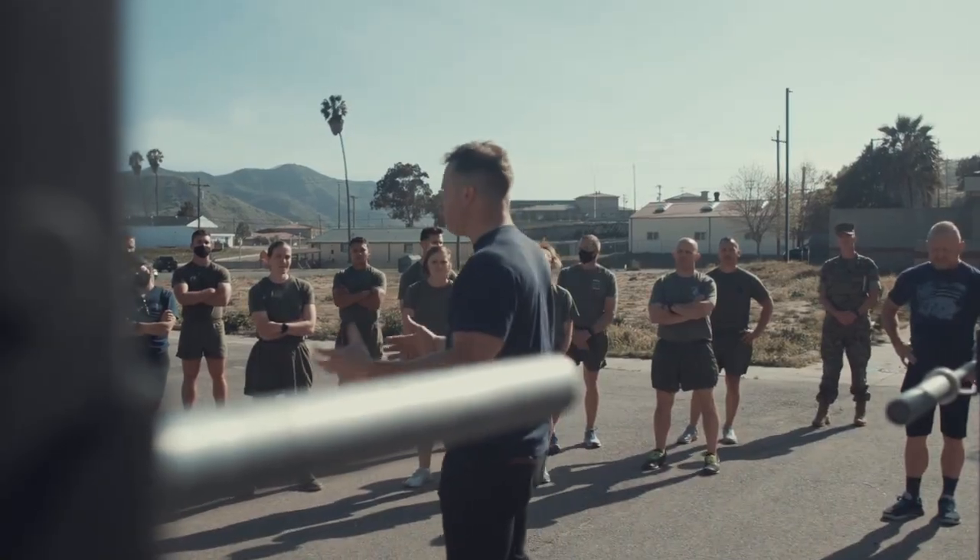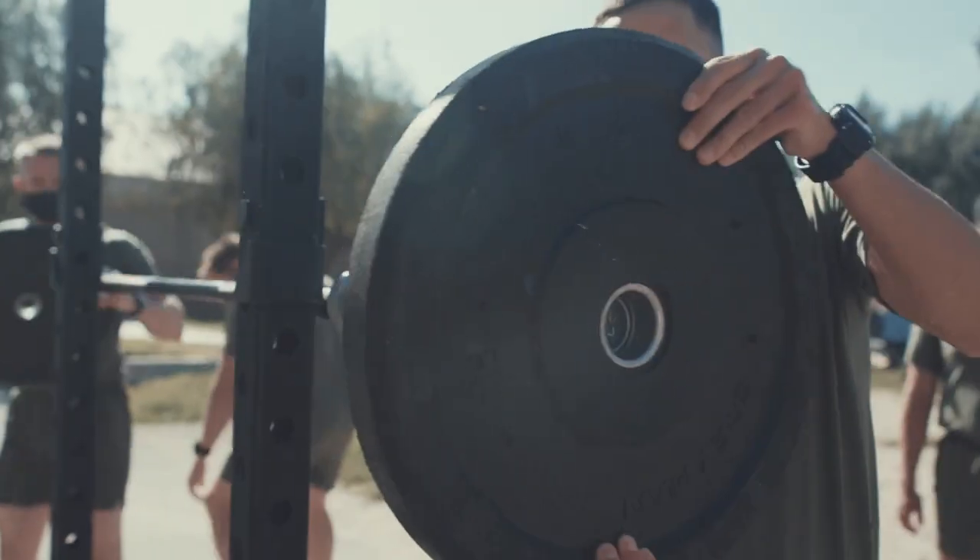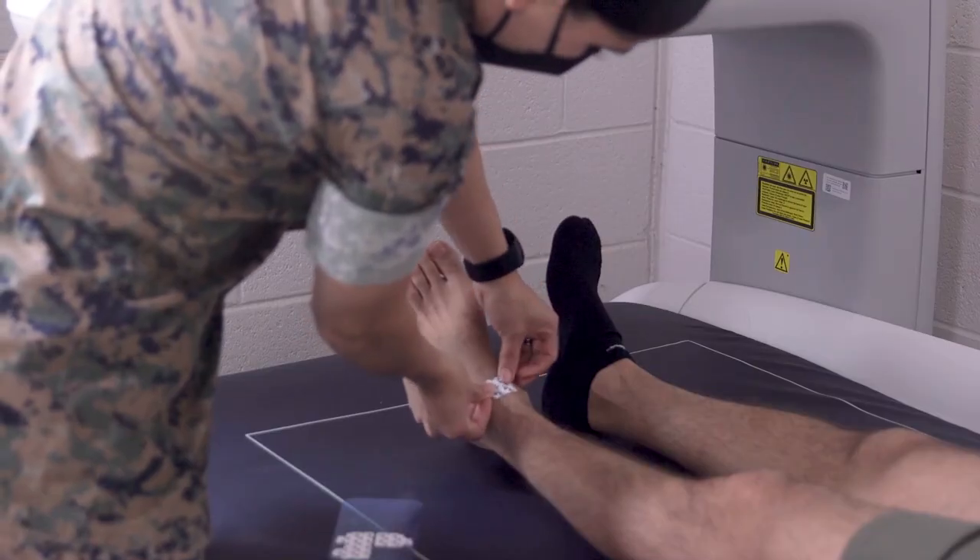Hi, I'm Captain Soto. I'm Stasra Rampasmino and we're with the Human Performance Branch. Our section in collaboration with the Army Research Institute of Environmental Medicine is conducting a body composition study to ensure the Marine Corps policies and standards strike the right balance between health, performance, fitness, and military appearance.